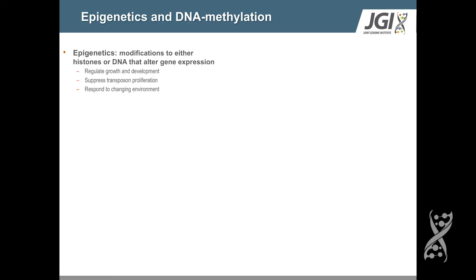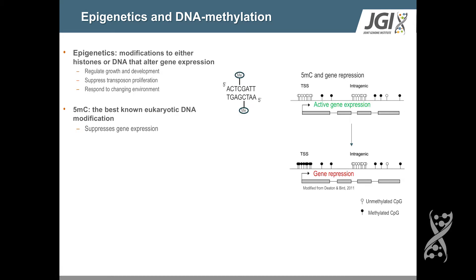Things like regulation of growth and development, suppression of transposons, and response to environmental change. Pretty much everything we know about DNA methylation in eukaryotes right now centers around one specific modification, and that is 5-methylcytosine. The mark itself is found primarily at CG dinucleotides in the genome on both strands of DNA, which is important for its maintenance and propagation across cell division and over time.